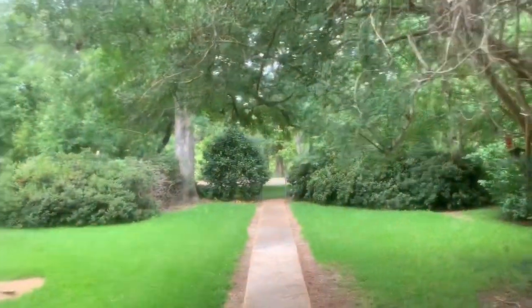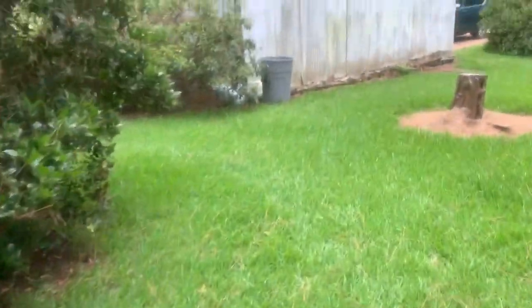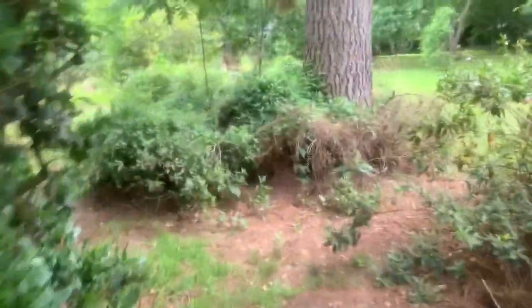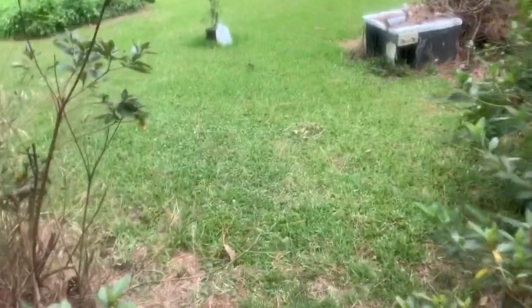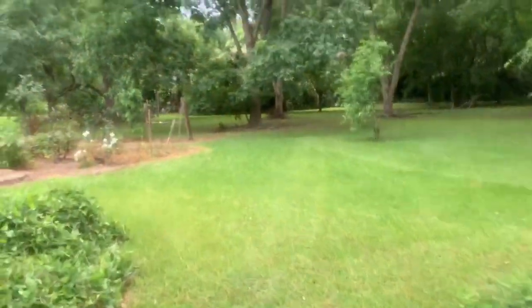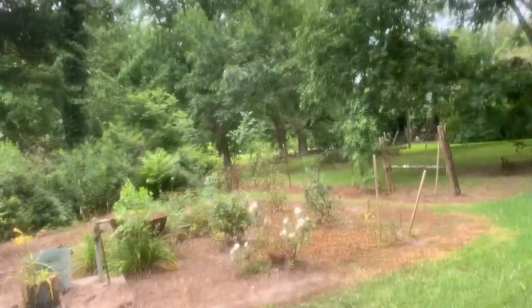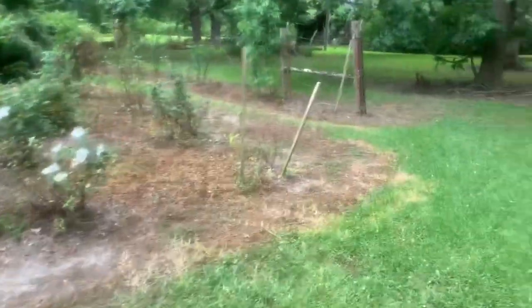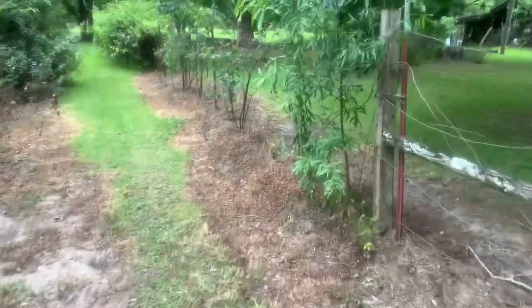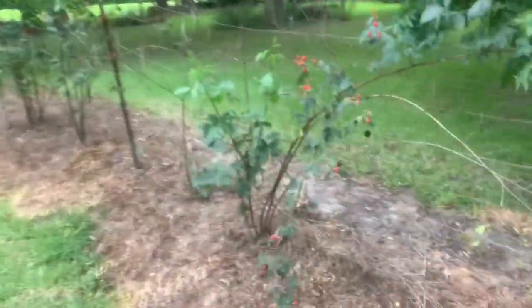I'm sure you can hear the gusty winds. I just came over to my dad's to pick the blackberries and check the blueberries before Cristobal gets here. We haven't gotten really any of the bands yet, but the winds are picking up and the rain is going to kind of swamp everything, so we will see.